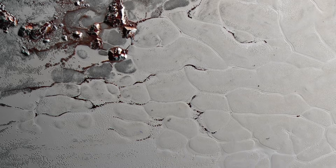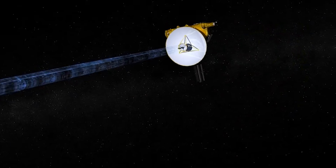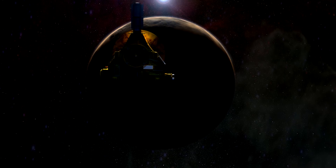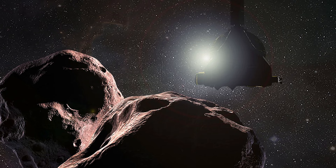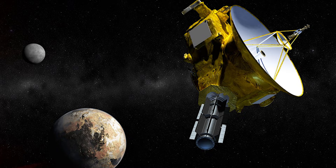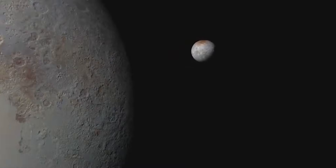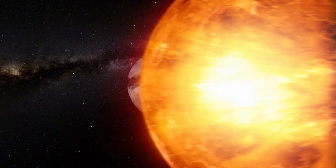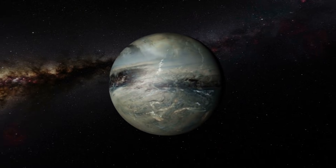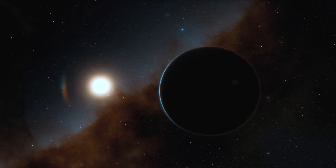So, how long will it take to get to Pluto and back? With the technology we have today, the honest answer is: longer than a lifetime. While a one-way flyby was a historic achievement, the physics of slowing down and coming home make a round trip a completely different beast. A robotic mission would take half a century, while a human one is simply beyond our reach. The journey of New Horizons wasn't just about visiting a distant world — it was a lesson in scale, showing us just how vast our solar system truly is. The challenge of a return trip isn't a dead end; it's the next great problem waiting for a new generation of scientists and dreamers to solve, a reminder that our greatest adventures are always pushing the boundaries of what's possible.